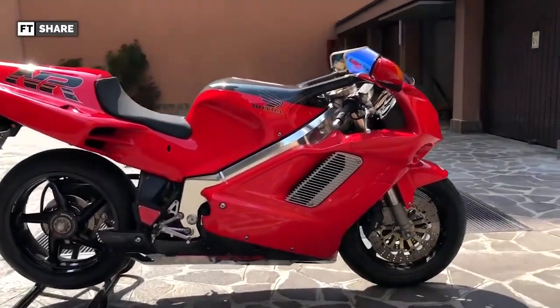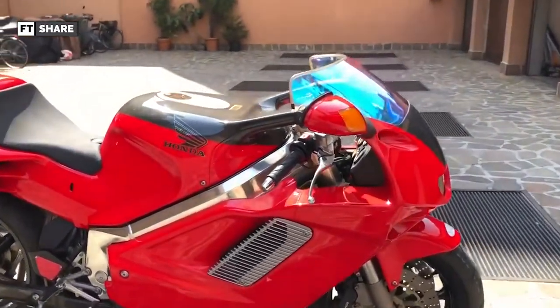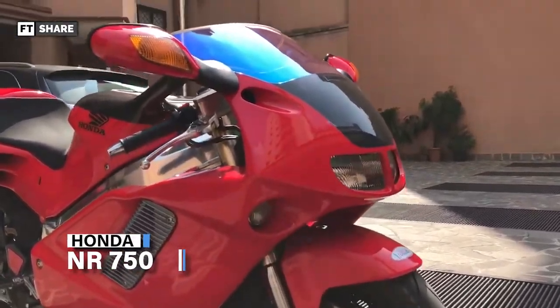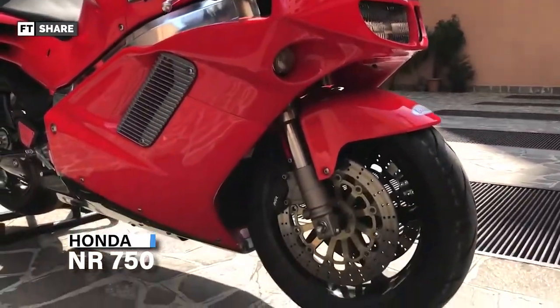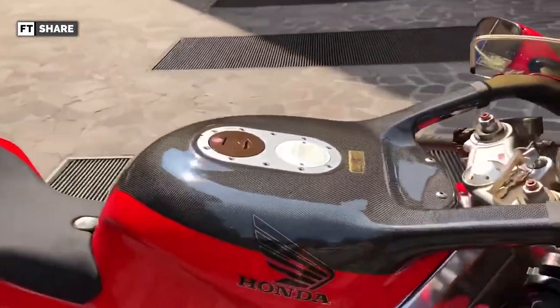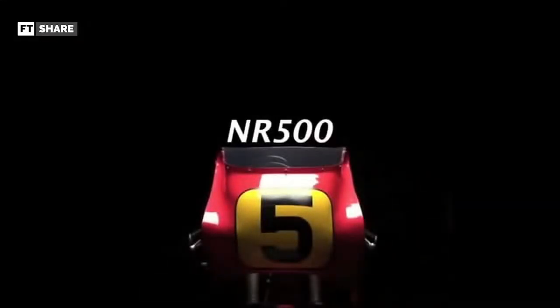As many of you already know, in 1992 Honda made a motorbike with a unique design — this is the NR750. It is one of the legendary motorbikes that has always been discussed until now. The beginning of the Honda NR750 came from the Honda NR500, a vehicle created by Honda to compete in the World GP.